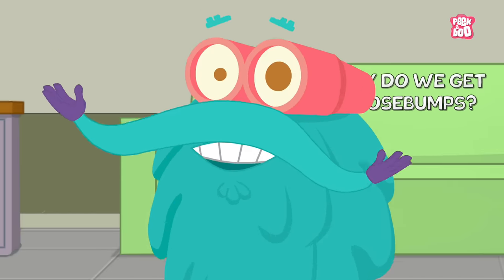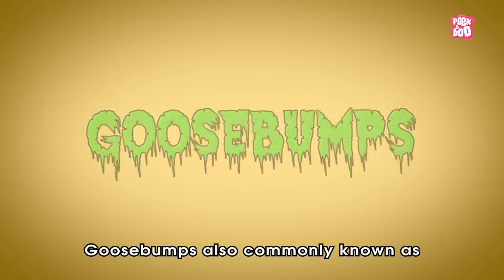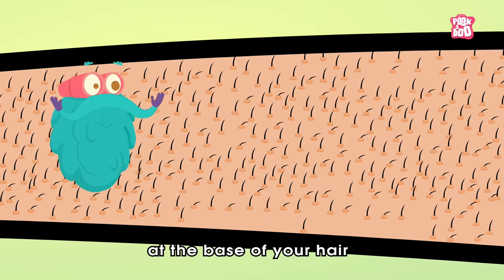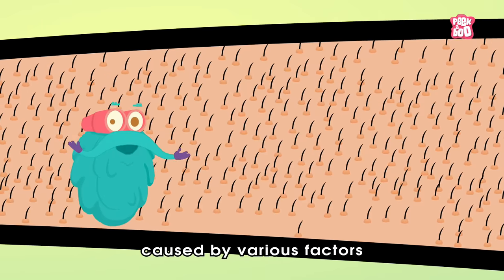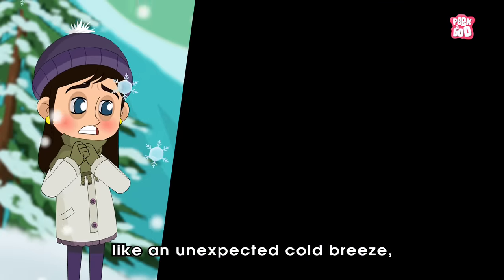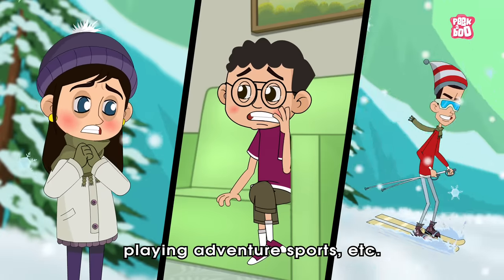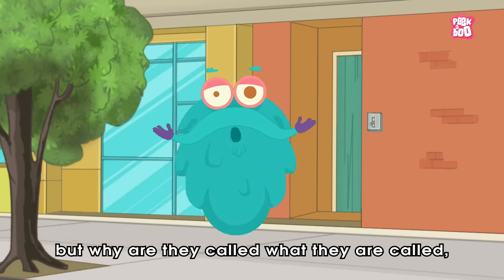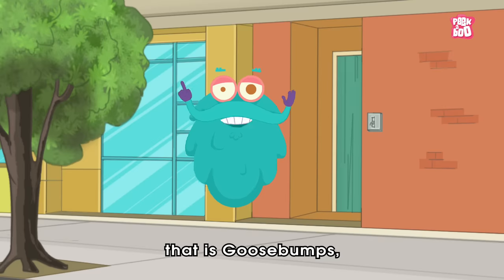Zoom in! Goosebumps, also commonly known as goose flesh, are tiny bumps on your skin at the base of your hair that spring up involuntarily, caused by various factors like an unexpected cold breeze, watching a scary movie, playing adventure sports, etc. I know you are thinking, but why are they called what they are called? That is, goosebumps.